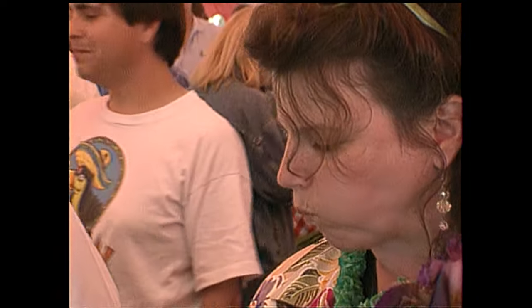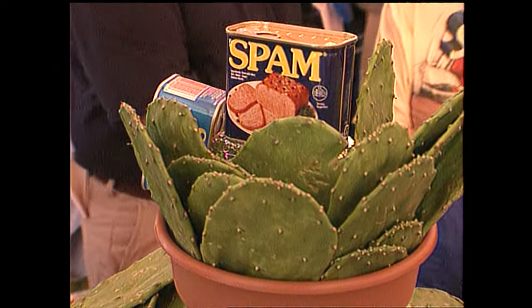No matter what your taste, there's a Spam creation aimed to fit your needs. Even some fancy Spam.